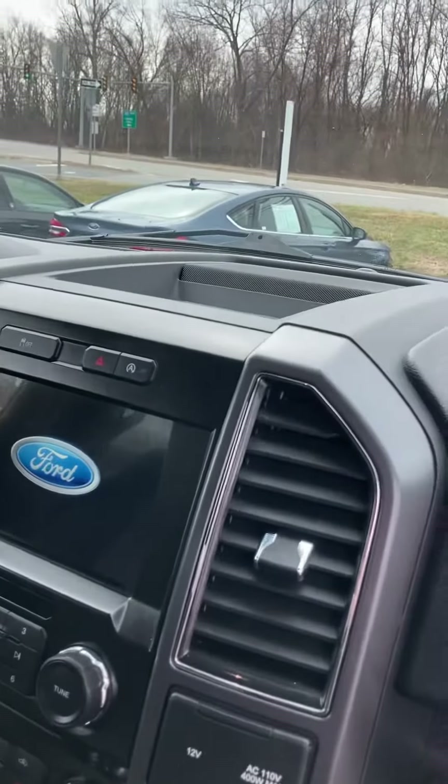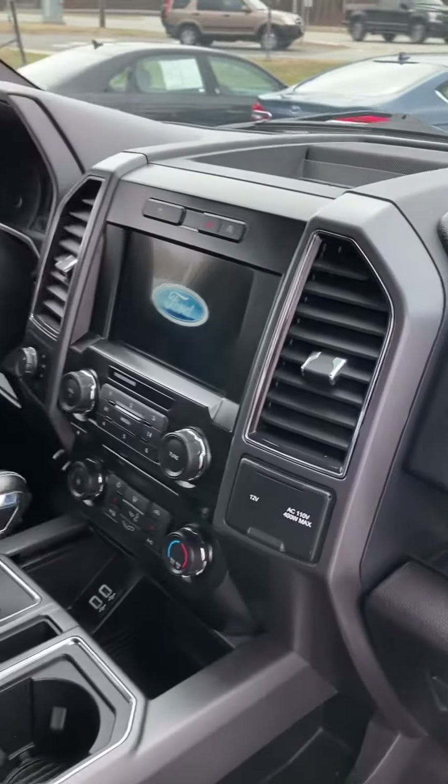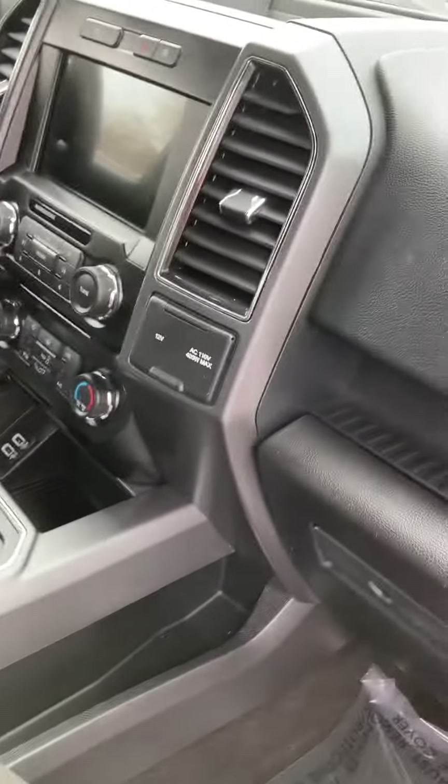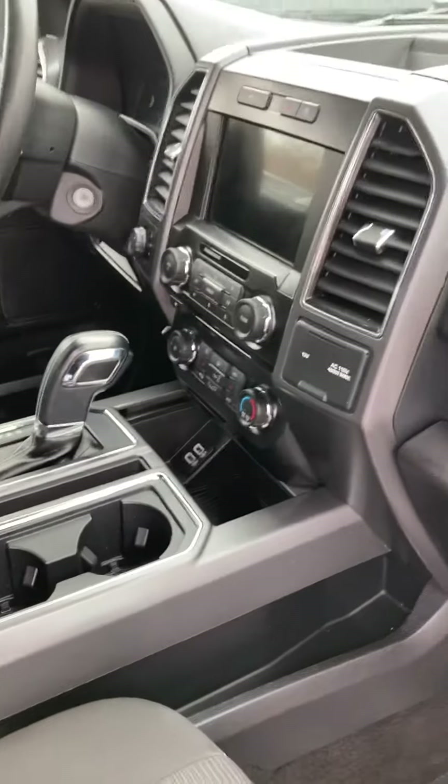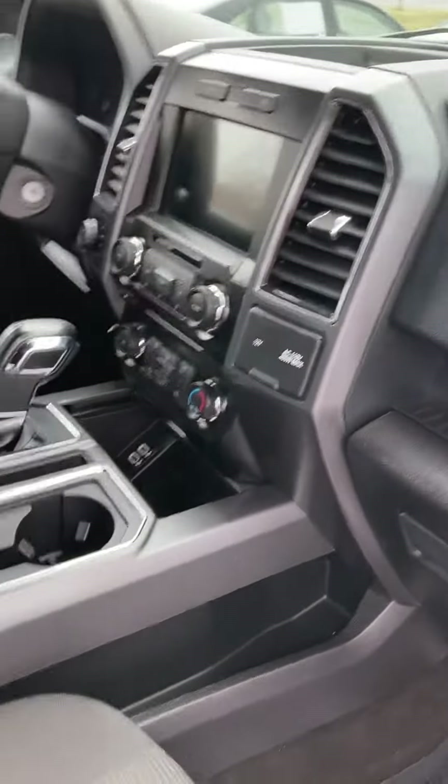You get your 8-inch display screen which comes with the Sync 3 system, Apple and Android CarPlay. So if you have a cord, you plug it into the vehicle and then you plug it into your phone. Your music, navigation and maps will go right to the screen. Nice and easy.